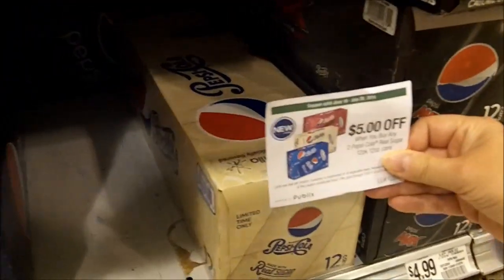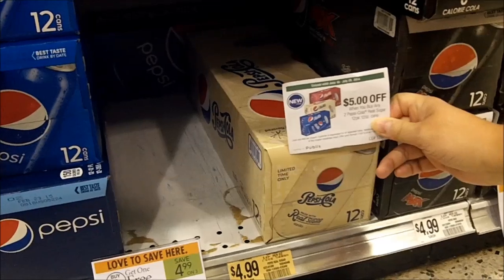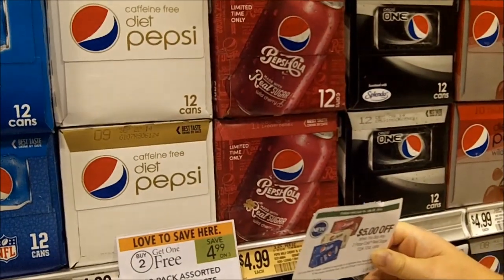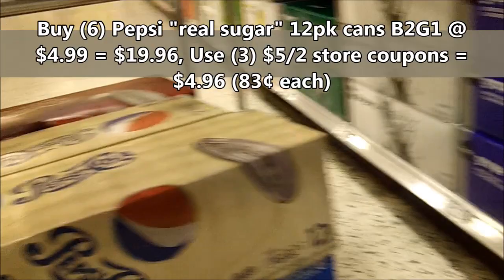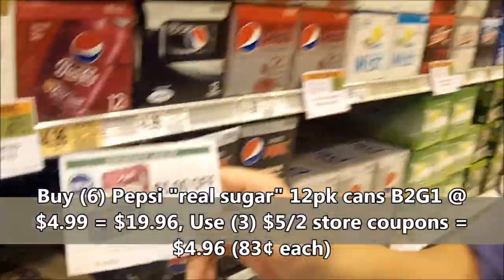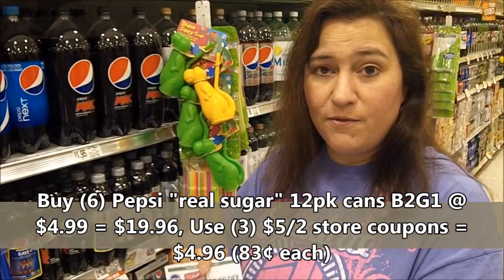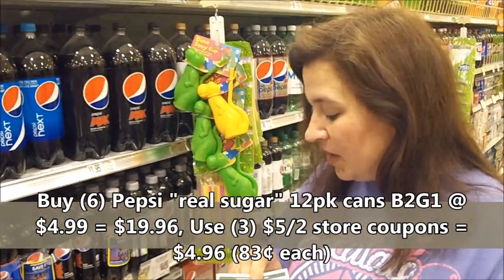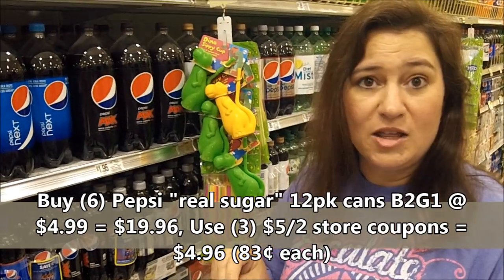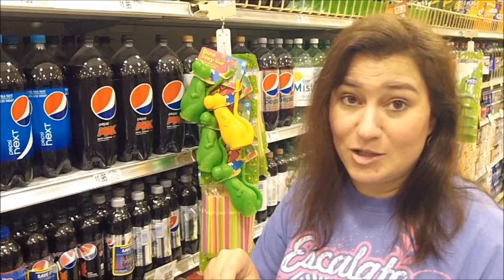This happens to be a real sugar vanilla, but there's different kinds — cherry up here and some regular Pepsi. We're gonna get six of these today, use three of the five-dollar-off-two coupons, and we're gonna end up paying 83 cents a piece when we buy six. Sweet deal!